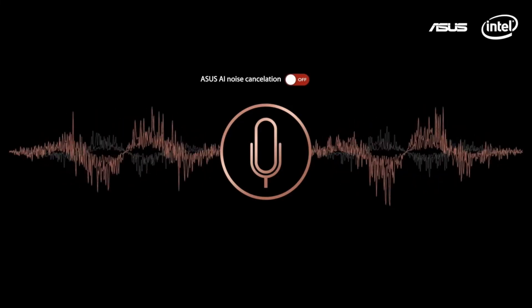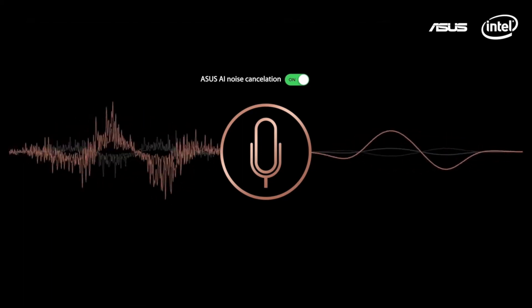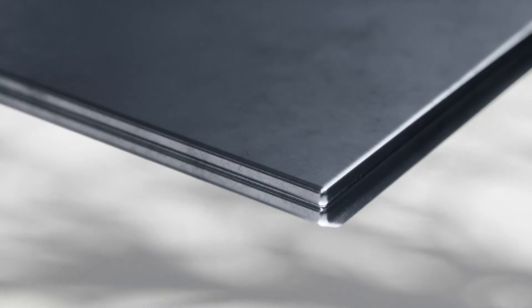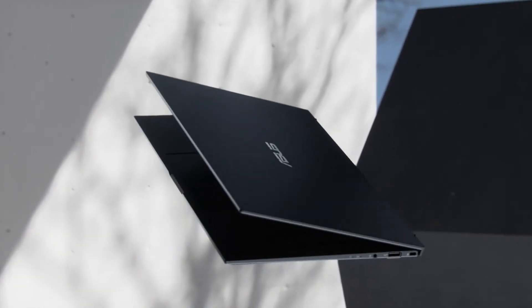We decided to add sophisticated AI noise cancelling on all new models we are showing here today. Last year the ExpertBook B9 set the standard as the world's lightest 14-inch laptop. Today's refreshed model has an incredible low weight of only 880 grams and continues this record.